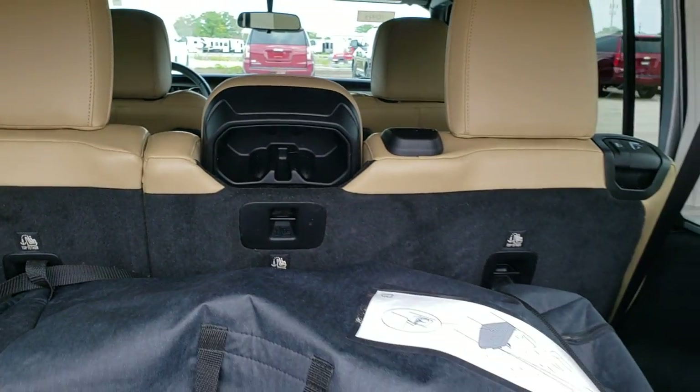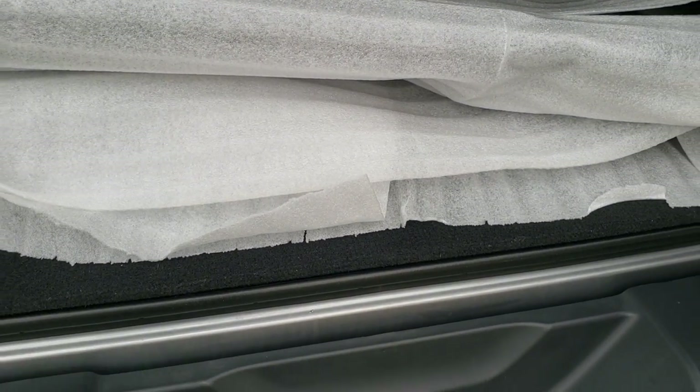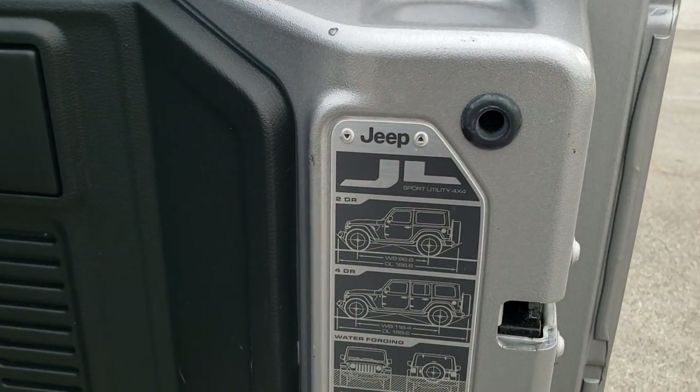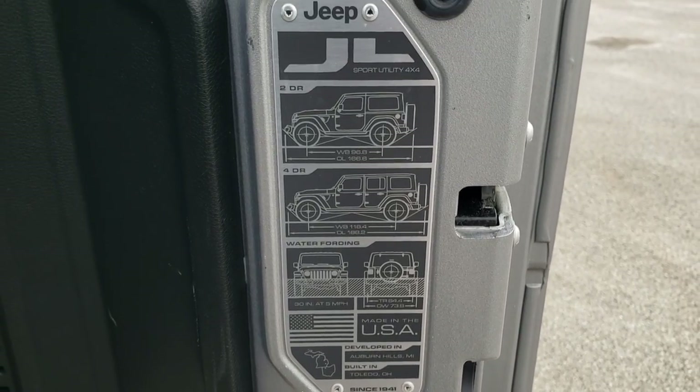Those seats fold down for extra storage — I'll show you how those work in a little bit. And you do get storage underneath there as well. The rear gate and glass work the same as the old ones. You get the JL badge on the back which tells you all about the overall length, wheelbase, and water fording.